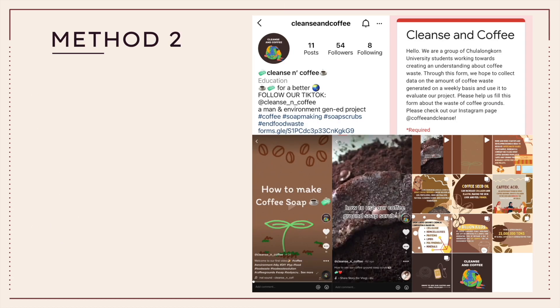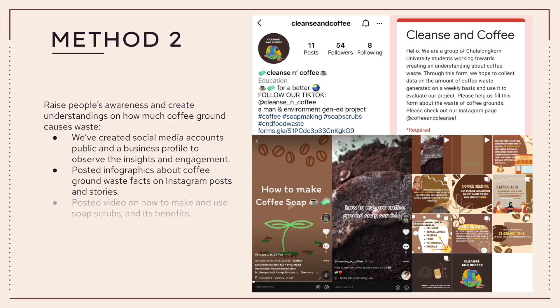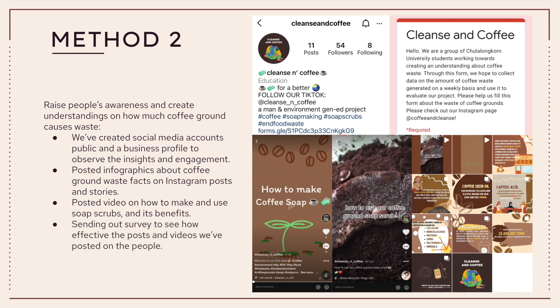The method for our second objective was to raise awareness and create understanding of coffee ground waste through social media accounts. We created Instagram and TikTok business accounts to observe insights and engagements such as views, shares, and likes. We posted 9 infographics about facts of coffee ground waste on Instagram posts and shared them in stories. We also posted videos on TikTok about how to make soap scrubs and their benefits to promote reducing coffee ground waste. We then sent out a survey asking how much people had learned from our posts and videos, posting the survey link on our Instagram bio for easy access.